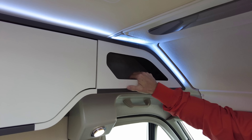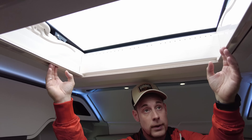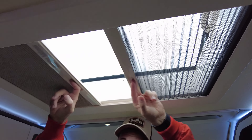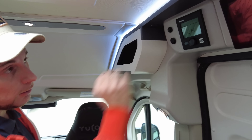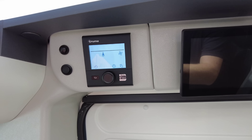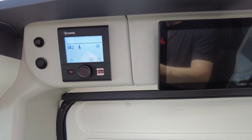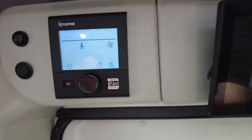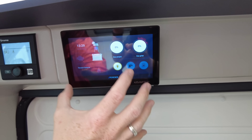Ihr habt hier links und rechts zwei kleine Staufächerchen – in Ordnung, um Kleinigkeiten mal unterzubringen. Besser so als gar nicht. Dann über uns haben wir ein vernünftig großes Bügelhäki, einmal mit Plissée und einmal mit Insektenschutz – für die Fahrzeuggröße vollkommen ausreichend. Hier oben haben wir von unserer Truma Combi 4 das digitale Bedienpanel. Ihr habt auch die Truma iNet Ready mit an Bord – da bräuchtet ihr dann noch das Empfängermodul, um Heizung und Boiler per Bluetooth über eine App anzusteuern.